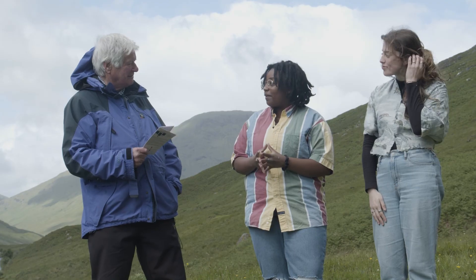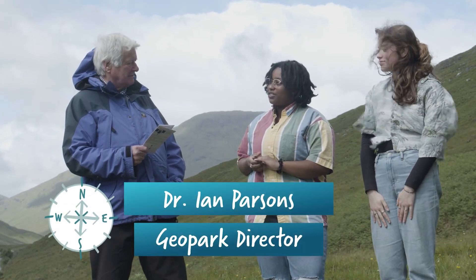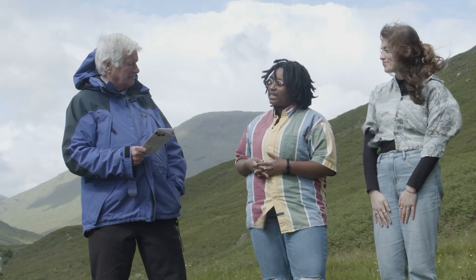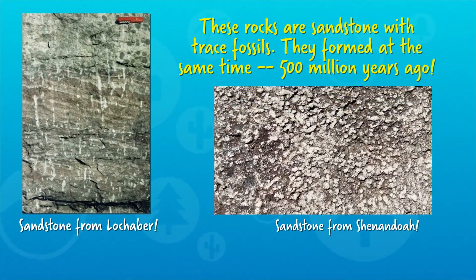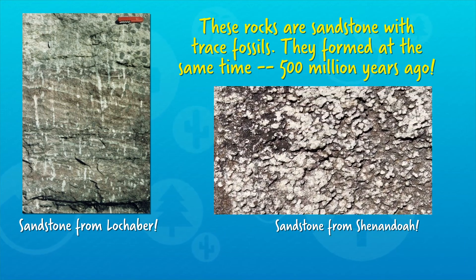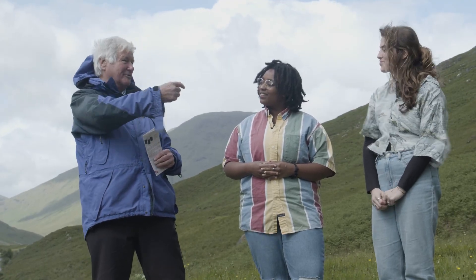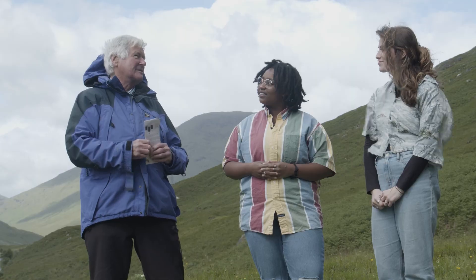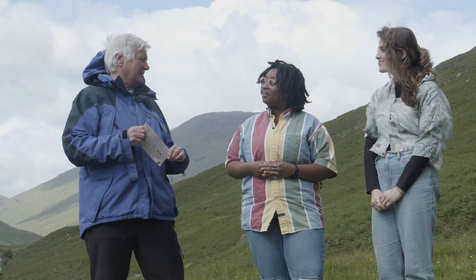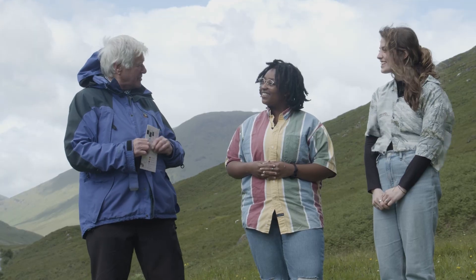These rocks are about 500 million years old. So how exactly can we tell how they were once connected to the Appalachian Mountains in the United States? By matching up the rock types and their chemistry and the way they're folded and deformed, we can be really confident they're all parts of one mountain range, which not only goes down the east coast of North America, but northwards right to the northern tip of Greenland — in the Caledonides, as we call them, which was the name given to them by the Romans.